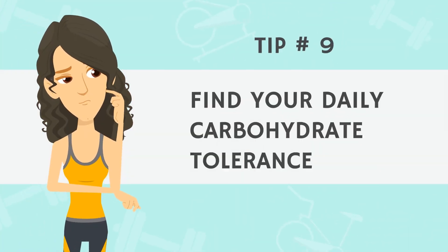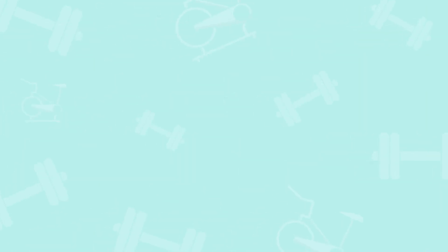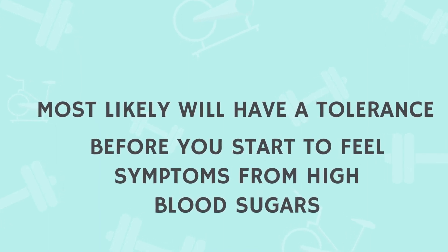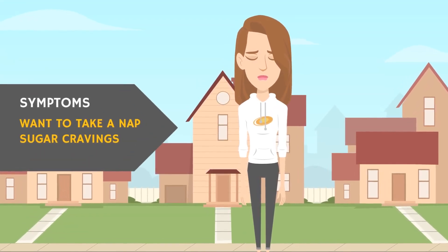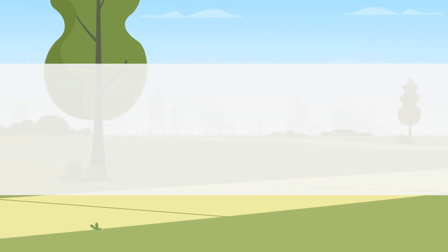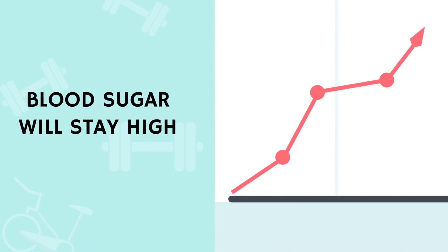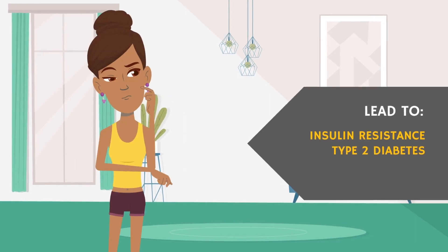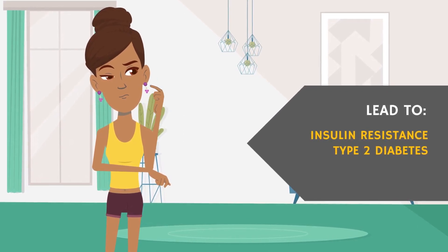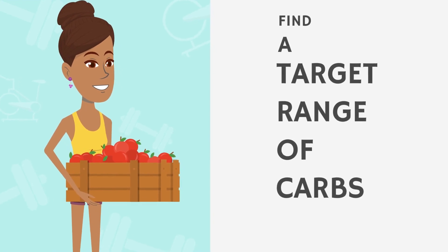Tip number nine: find your daily carbohydrate tolerance. Because we're all so individual, I can't give you a blanket diet or carb count for blood sugar control. But you'll most likely have a certain amount of carbs you can tolerate before you feel symptoms of high blood sugars, like needing a nap after a meal or getting sugar cravings. If this happens multiple times each day, your blood sugars will more than likely rise and stay up at a higher level, never coming back down into a normal healthy range, leading to insulin resistance and eventually type 2 diabetes.